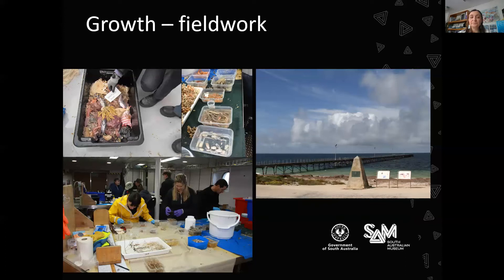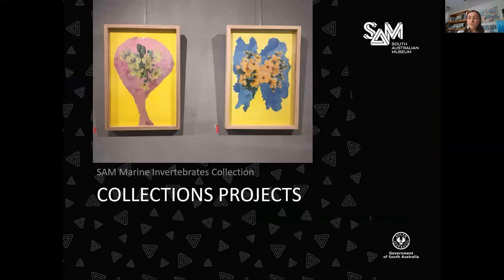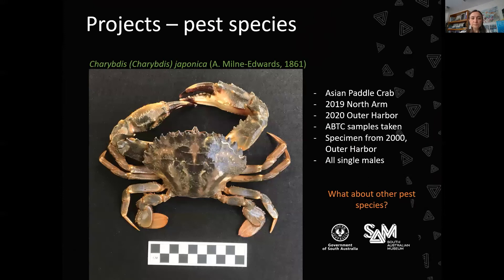Changing pace a bit, I'd like to talk about some projects we've been working on. An example of a visiting person using our collection is artist Krista Rosa, who is interested in sponges she finds on the beach. She came and photographed our sponge collection, and through her artwork produced some beautiful results. Another project Shirley has been working on is documenting all the pest species we hold — an example being the Asian paddle crab — which helps us collaborate more effectively with other agencies in South Australia. Previously we had a specimen from the year 2000 collected from Outer Harbour.